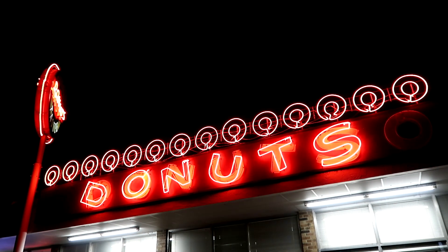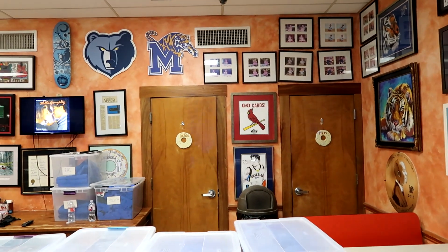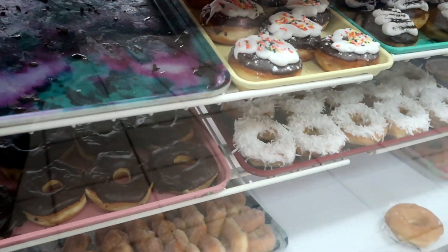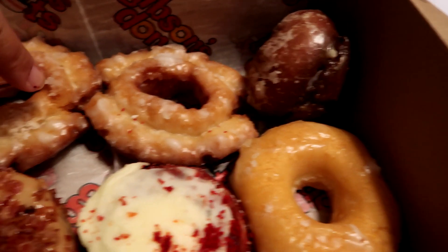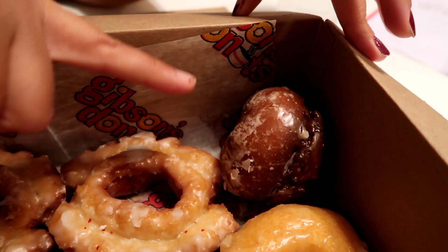We have one last stop and that is for some donuts. Gibson's seems to always make the best foods in Memphis lists. With a variety of cake and yeast donuts you'll probably be pleased with whatever you get, but we've been told the old-fashioned and the original glazed are the two best ones to try. We got the glazed and the old-fashioned, but we also got a few others: the maple bacon, the red velvet, and then a New Orleans style one — the girl working said it's her favorite. Whenever someone who works at the establishment tells me their favorite thing, it always makes me want to try it.